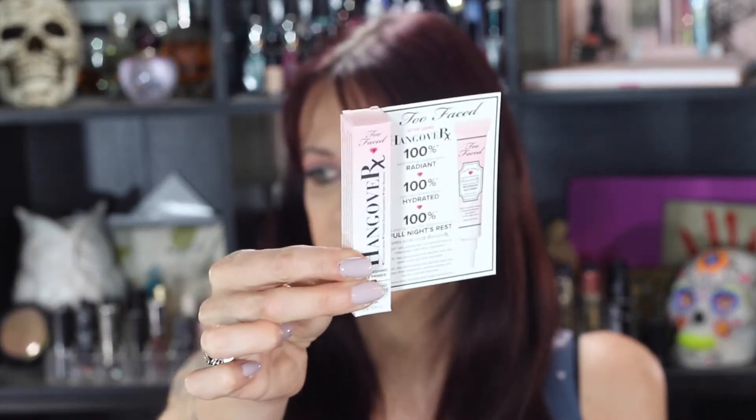I'll finish up with the one product I haven't tried. First is the Too Faced Hangover Primer — I've been wanting to try this forever, so I was really excited to get it. It says it's supposed to make you look 100% more radiant, 100% more hydrated, and have the appearance of a full night's rest.